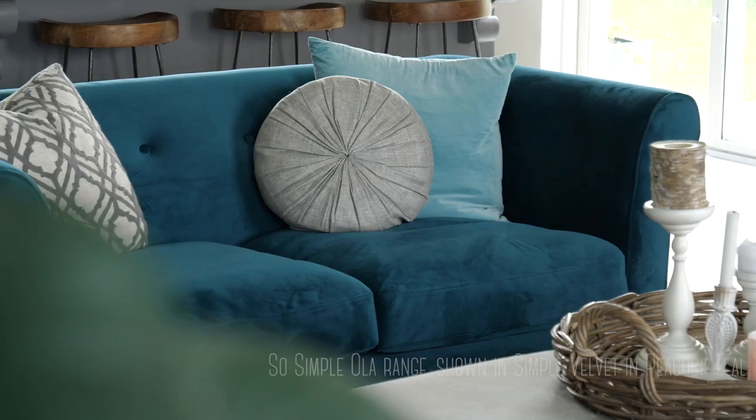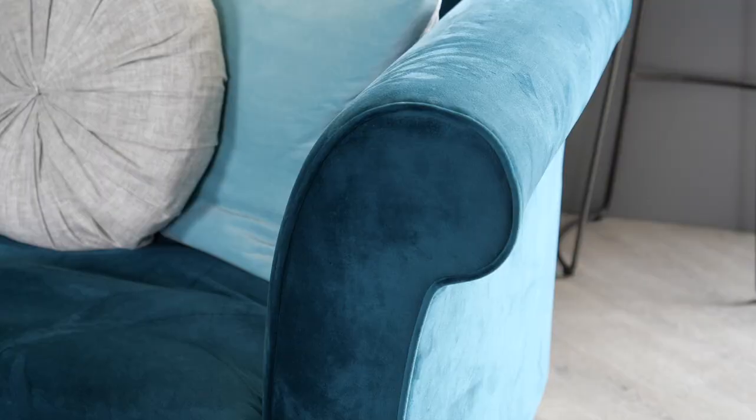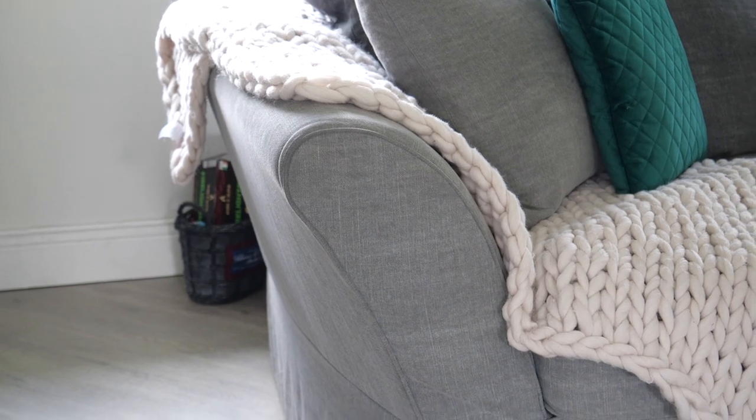My most recent addition to my home is this gorgeous velvet sofa from the So Simple collection from DFS. This sofa is called Ola and it's in a peacock teal colour. I picked it in three simple steps. First, I picked the shape — I wanted it to complement the shape of the other sofa I have, and it pairs beautifully with the shape of the armrest.